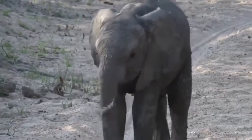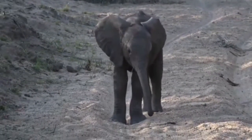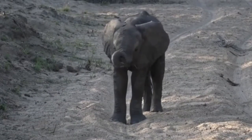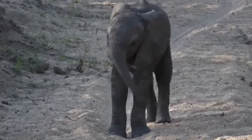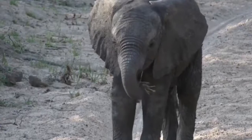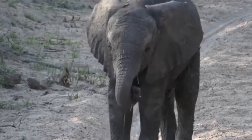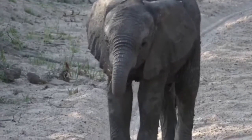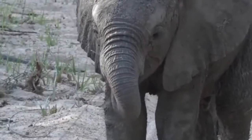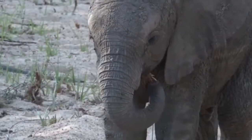Look at that! Isn't that wonderful? It's an elephant yo-yo. This looks like a little bit of grass, or the root of some plant. Definitely got more interested in playing with it than eating it.